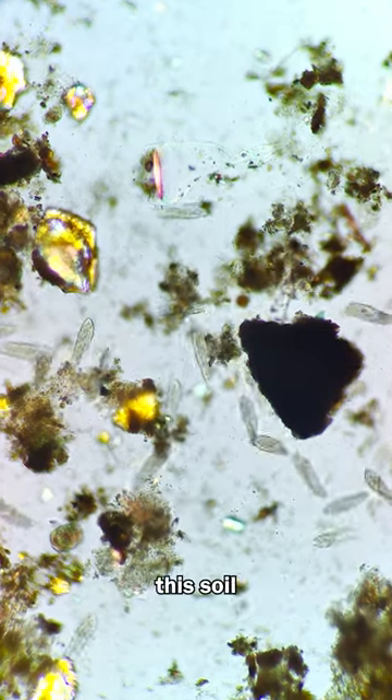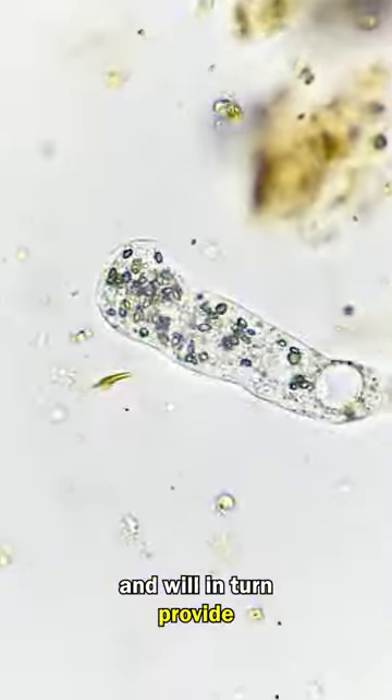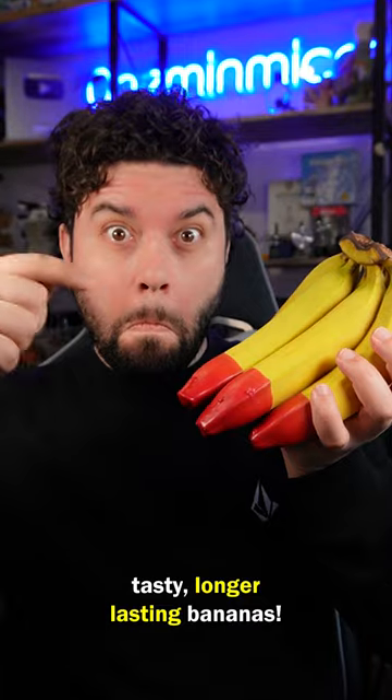Ecogonic farming sent me this soil sample from their crops. It is busting with microbes. They are healthy and will in turn provide ideal nutrients that will grow tasty, longer lasting bananas.